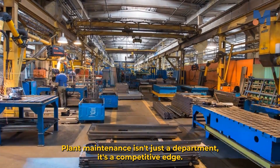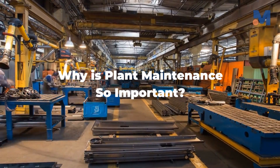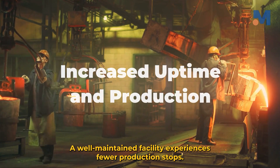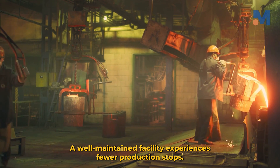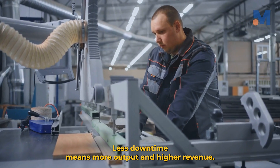Plant maintenance isn't just a department — it's a competitive edge. Increased uptime and production: a well-maintained facility experiences fewer production stops, reducing equipment downtime. Less downtime means more output and higher revenue.